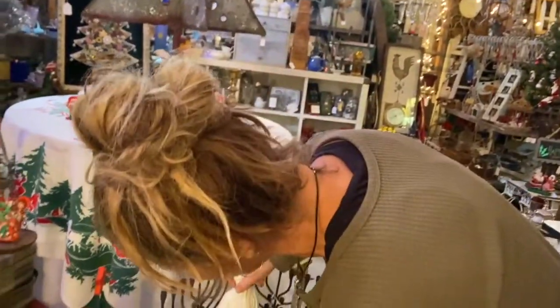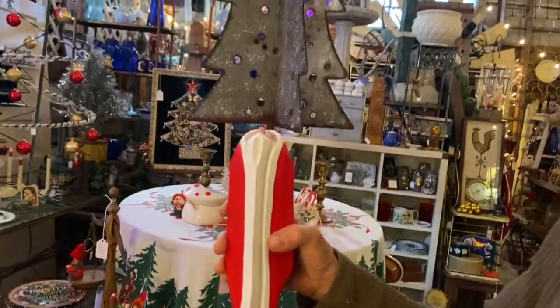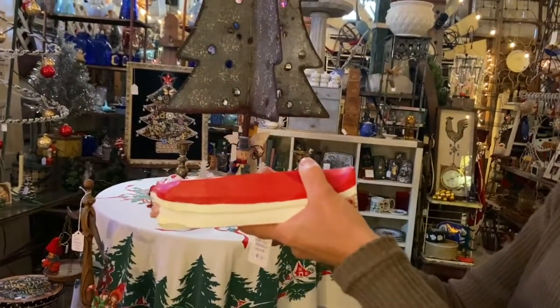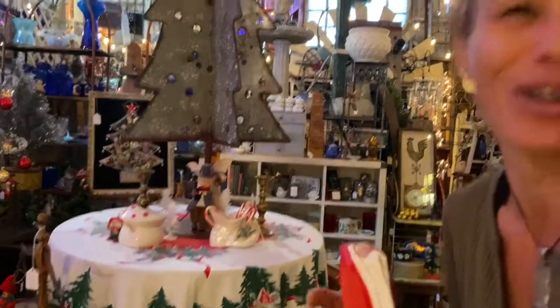We have a little wooden Santa here, super cute. I love that it's hand carved. His toes are cold — it's Department 56 Barefoot Santa, that's what it's called, for $12. I love that.